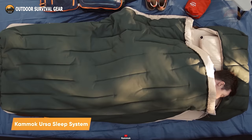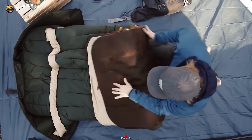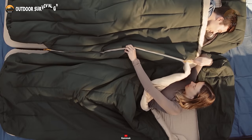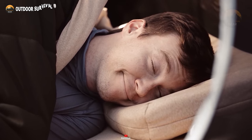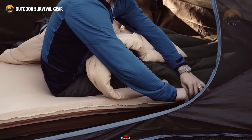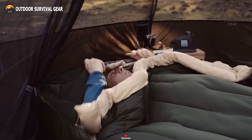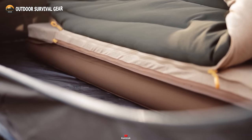Let's check out the Kamok Ursa Sleep System, the pinnacle of camping beds that offers a lavish outdoor sleeping experience. Setting up your camp is effortlessly quick with its self-inflating base pad. Featuring a memory foam topper and an insulated camp comforter, you're treated to cloud-like comfort even in the heart of the wilderness. The system includes an adjustable oversized pillow with variable thickness and an innovative asymmetric zipper system for customization. Engineered for superior heat retention, the Ursa Sleep System guarantees warm and cozy feet even on the coldest nights.